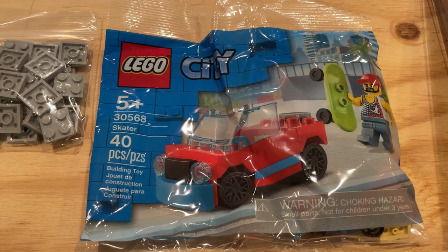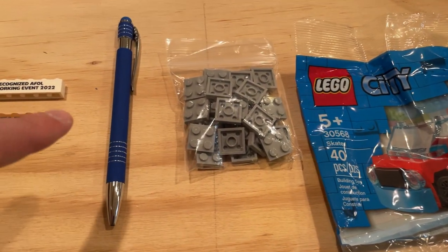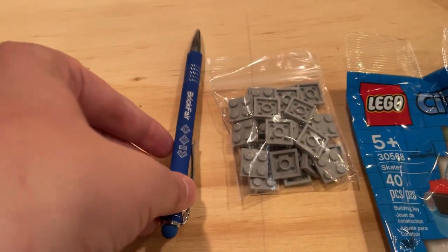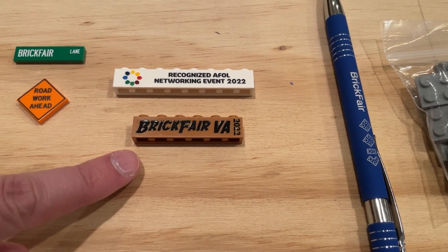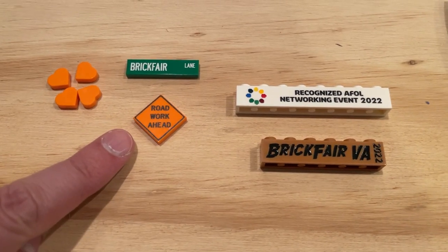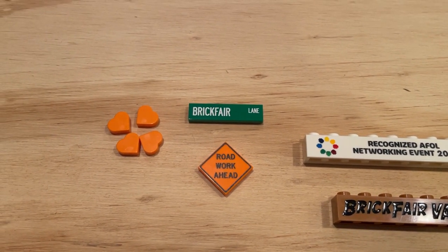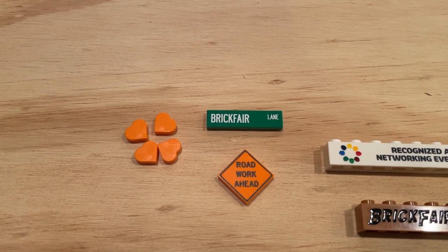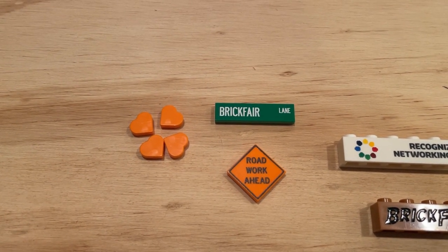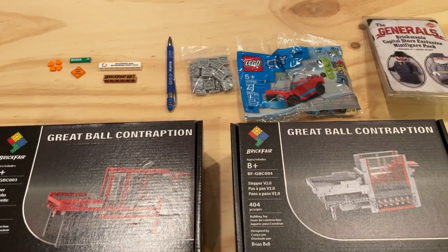I also got a Lego City poly bag that came in my goodie bag, as well as a few bricks. We've got a nice Brick Fair pen, and then the Brick Fair 2022 brick, the recognized AFOL networking event 2022 brick, a nice roadwork head tile, and a Brick Fair lane street sign tile. Really excited about that. I think we need to figure out a good way to get some of these street signs up on street corners in the city. I think they should add a lot to the city and will look really cool.